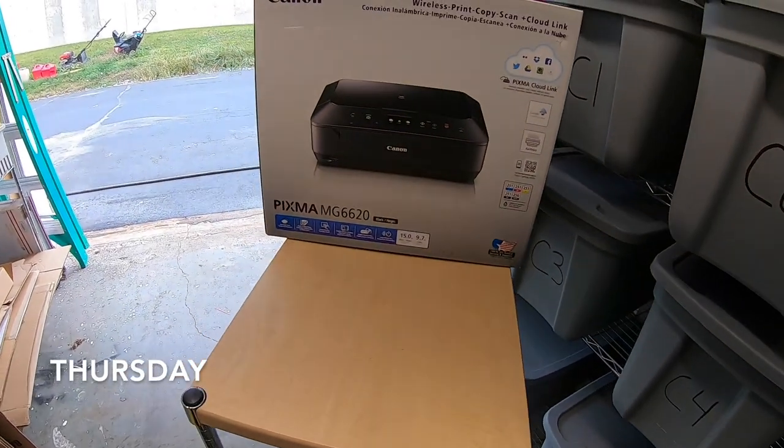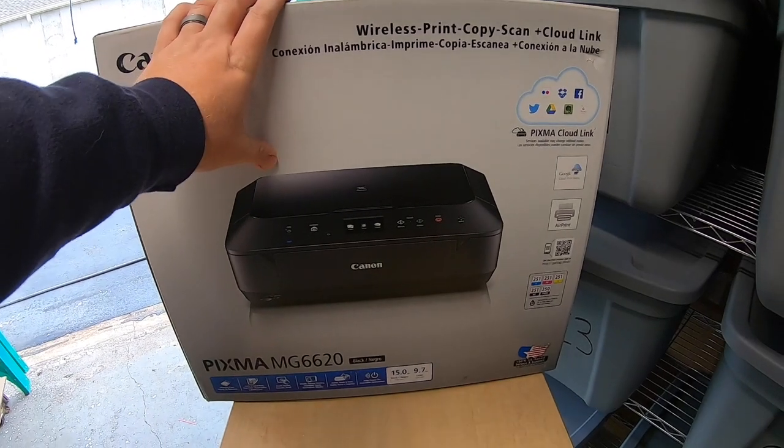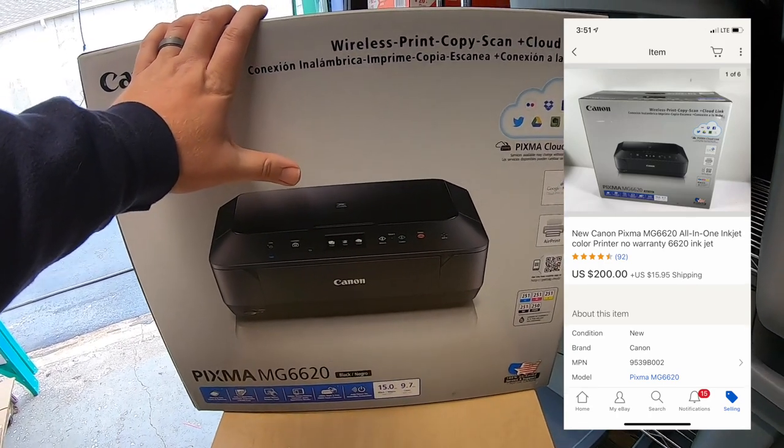Got a handful of things going out the door today. First is this Canon printer — I picked this up last weekend for $30. I listed it for $230 and somebody sent me a message offering $200 plus shipping, and I took it.